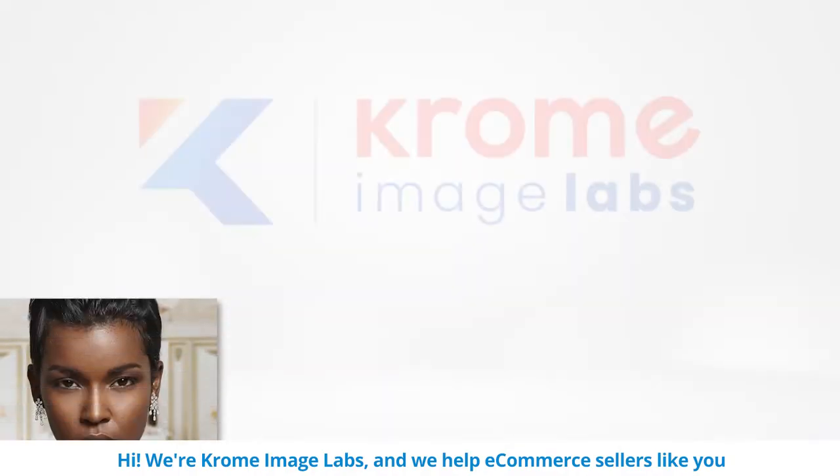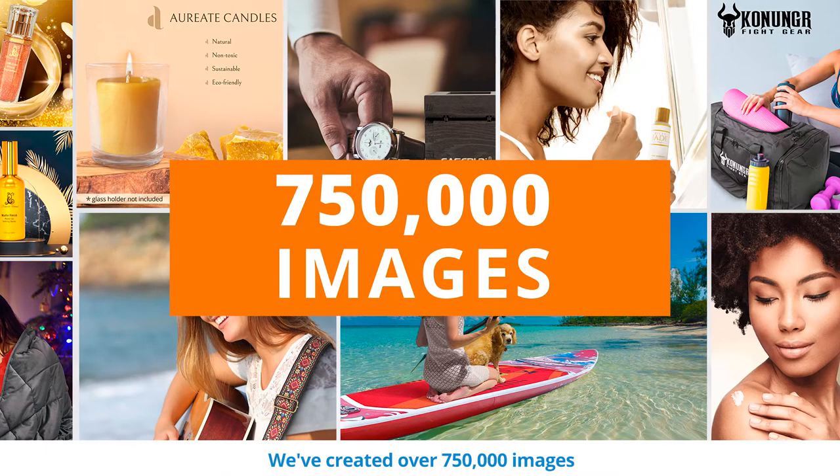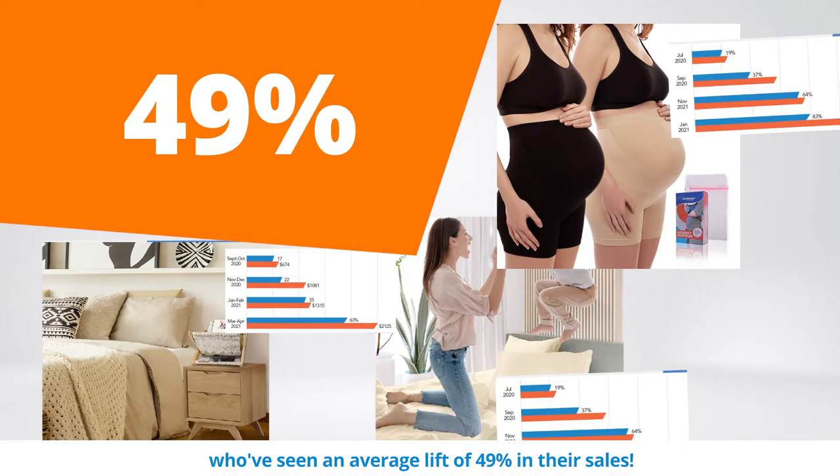Hi, we're Chrome Image Labs and we help e-commerce sellers like you build successful businesses by creating images that sell. We've created over 750,000 images for more than 102,000 customers who've seen an average lift of 49% in their sales.